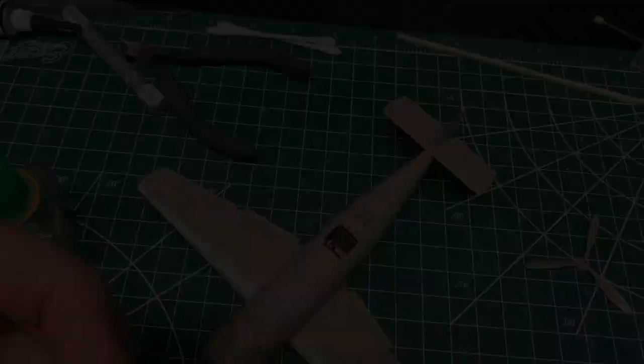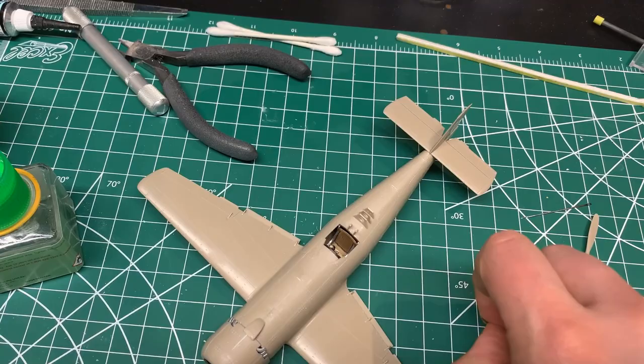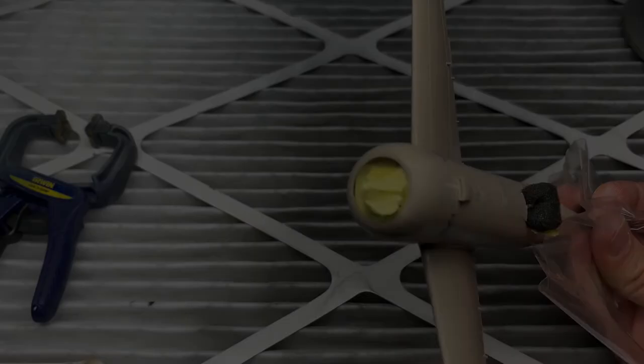Before we get into painting, I just want to show what I use for pitot tubes. I get these irrigation needle tips on eBay — you get a whole bag for a dollar and they come in different sizes. For the Tsurugi it was a simple metal tube, but for more complex aircraft you can actually fit one needle inside another and make yourself a fairly detailed pitot tube.